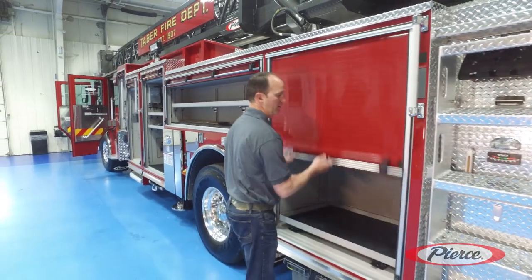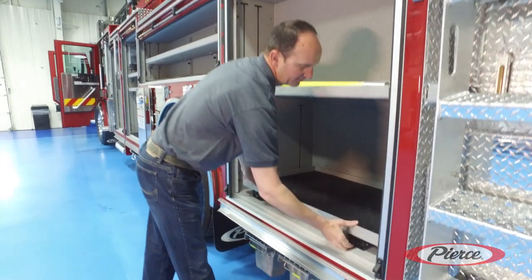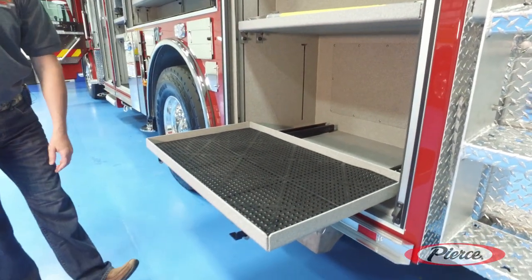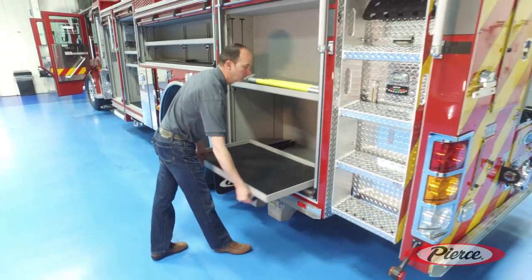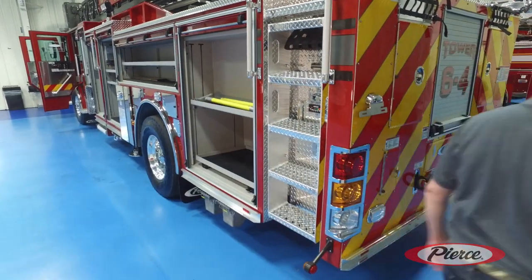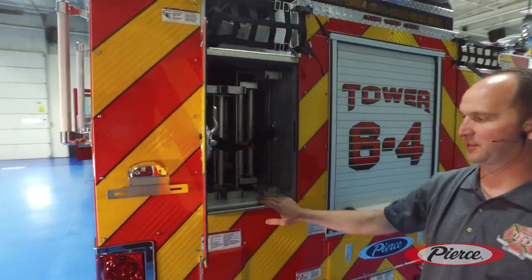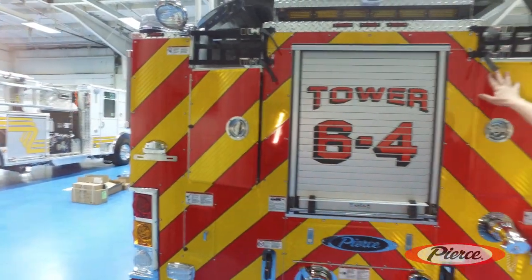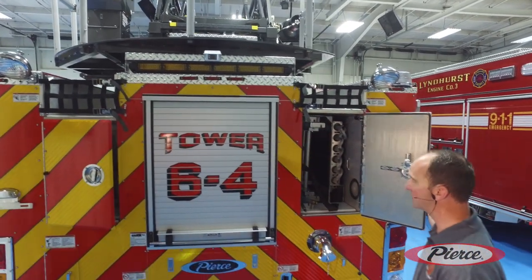Coming to the back here, look at the size of this unit. We have pull-out shelving trays with 500-pound capacity, movable shelf from the top, and more charging units here. Even more compartments with ladders, easy ergonomics to get them off. Top hose compartments on top — we can fit both two-and-a-half and high-ball hose — and even more hose and storage compartments on this side.